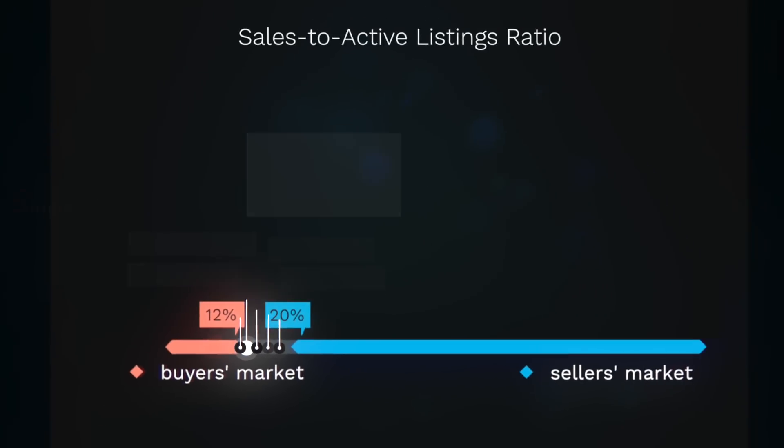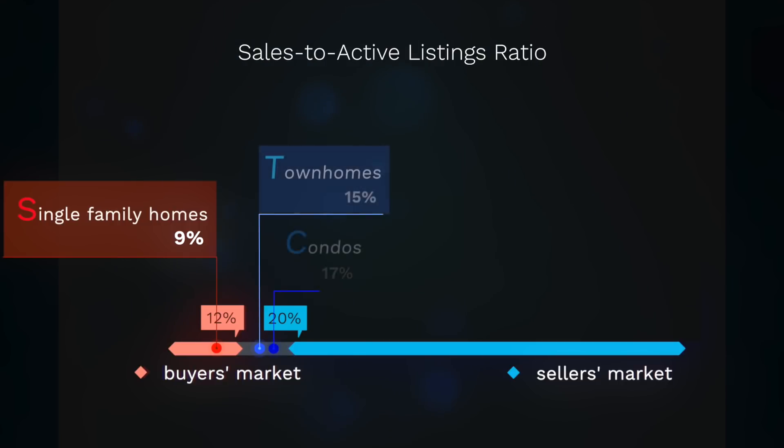Broken down by property type, we see detached homes are in buyer's market territory, while town homes and condos are in balanced market territory edging towards the buyer's market range.